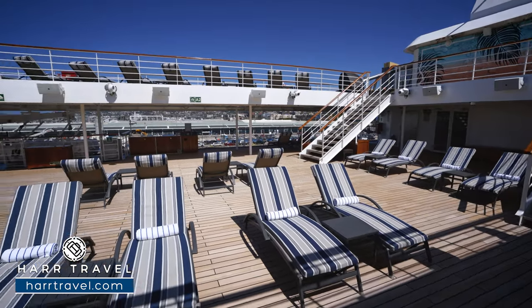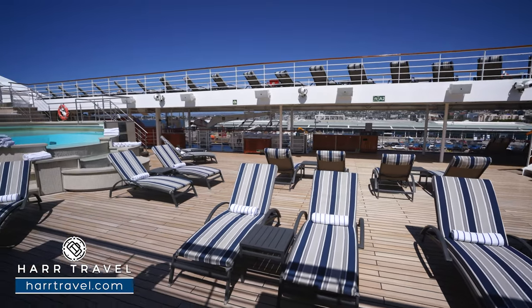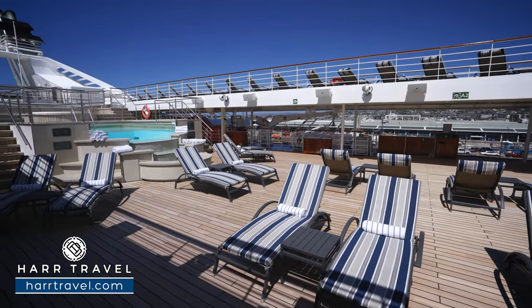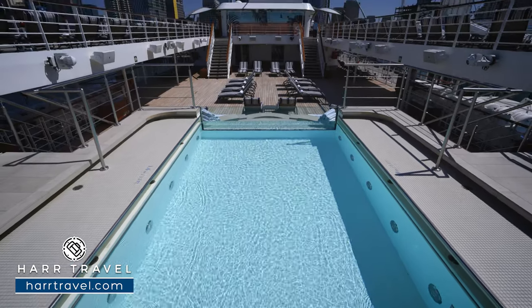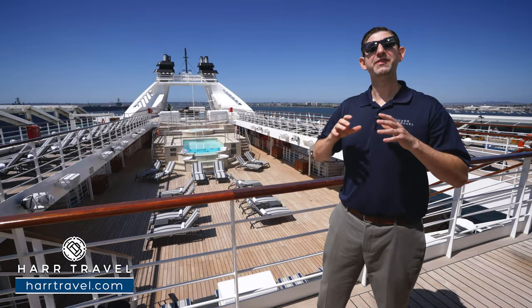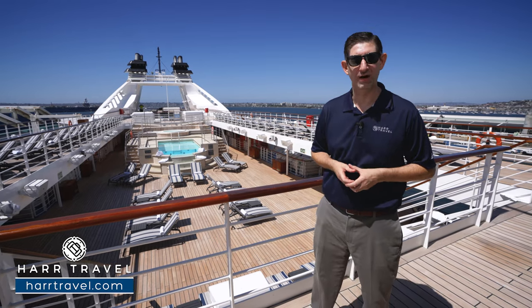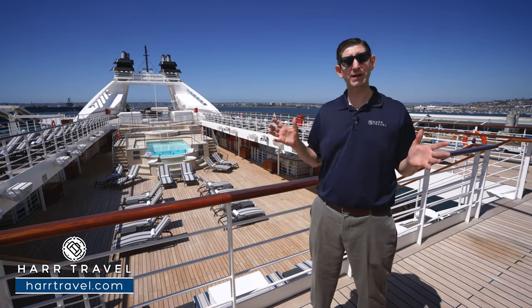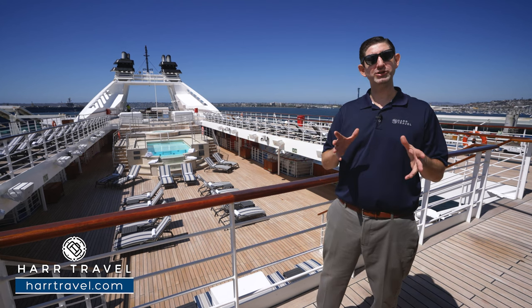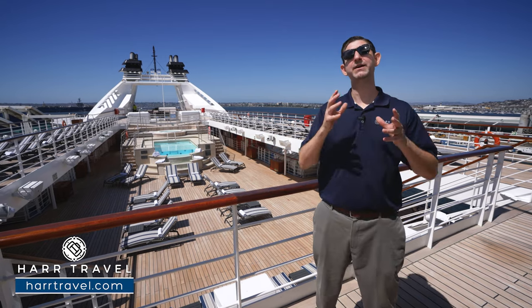Wrapped around the pool deck you'll find extra comfy loungers in the sun, with more loungers below and a few tucked away. Pool bar service is available throughout your entire time on board. Windstar is all about culinary — they love food, and they have a partnership with the James Beard Foundation with incredibly upgraded dishes across both casual and fine dining experiences.